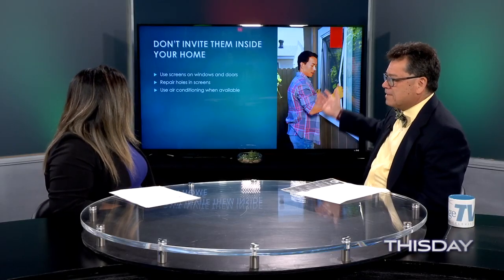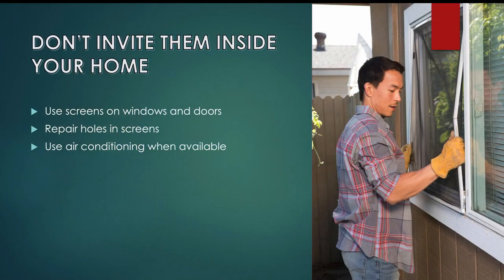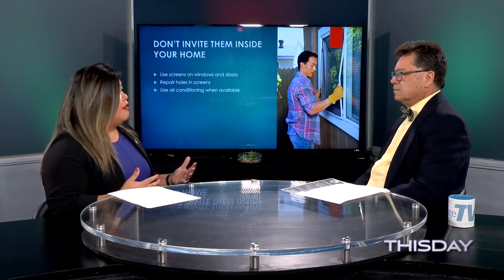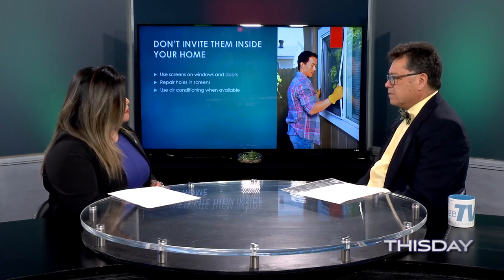To prevent mosquitoes from coming in the house: make sure your window and door screens are in good repair, because these mosquitoes are tiny and can get through holes. Also, don't leave windows and doors open when it's warm — we recommend using your air conditioner so you're not leaving doors and windows open and letting mosquitoes inside. Make sure all screens are intact with no holes or tears.